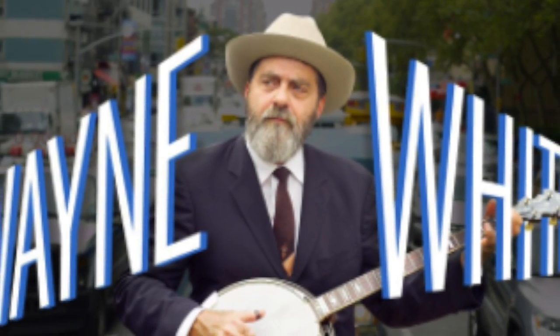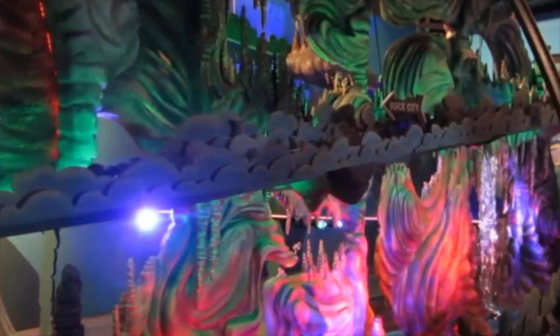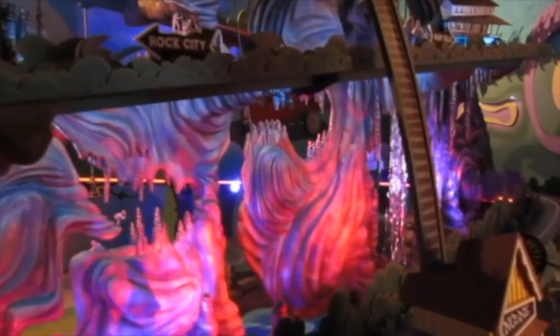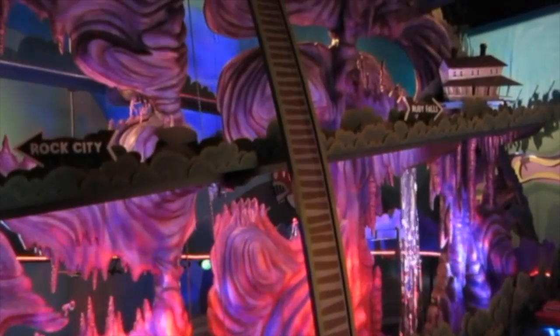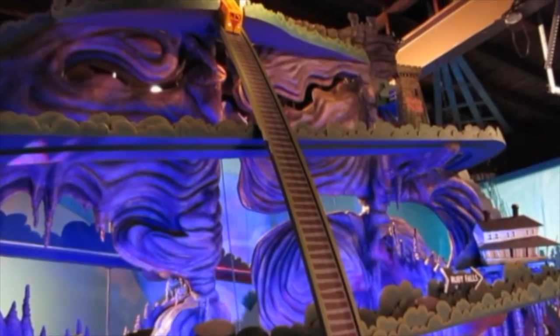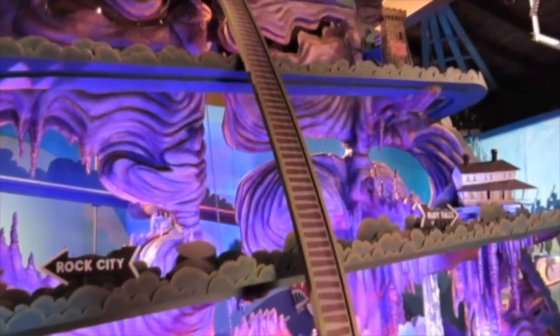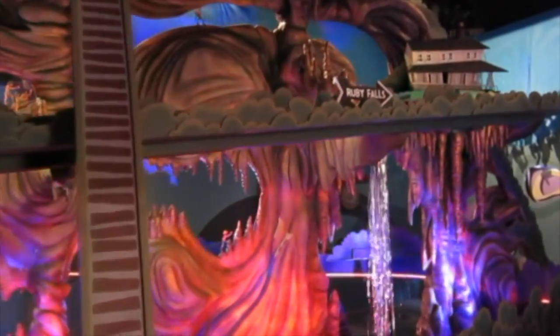Wayne is an artist that grew up in Chattanooga, Tennessee. He recently created this big, beautiful, and amazing interactive sculpture of Chattanooga. If you've ever been to Chattanooga, Tennessee, then you know it's pretty famous for several things: Rock City, Ruby Falls, and that really steep incline that takes you to the tip top of Lookout Mountain, where you can catch a view of many different states.